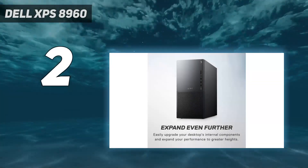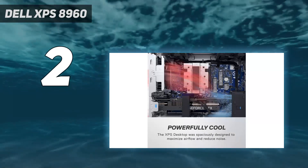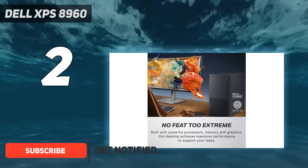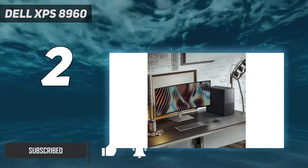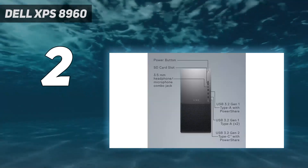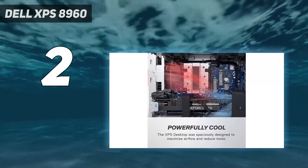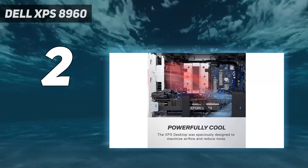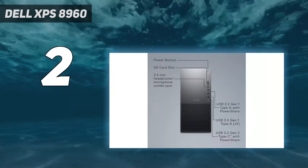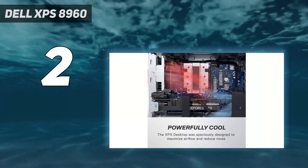Number two on my list, the Dell XPS 8960. The Dell XPS 8960, starting at $2,749, proves that a gaming PC doesn't need to have an ostentatious design to be worth buying. As with its predecessors, the Dell XPS 8950 and Dell XPS 8940, this desktop seems more suited to an office setting than a personal gaming den, but despite its boring appearance, the XPS 8960 has more than enough power to run the best PC games if you pay for the right components.